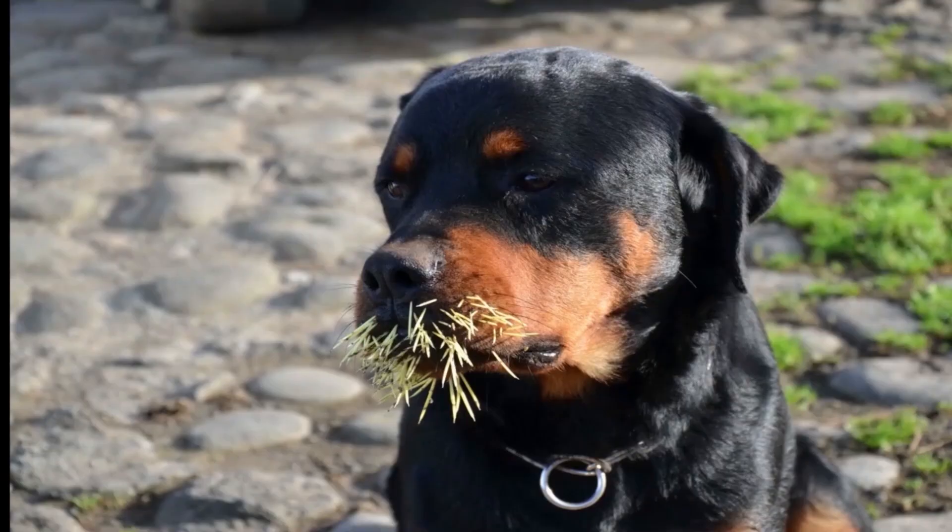Dogs are particularly apt to receive a face full of quills from a porcupine, and we know the details of this because veterinarians keep records of the number of dogs they treat for porcupine quills every year. The quills have barbs, and unless they are skillfully removed, they will work their way through the flesh of the would-be predator, possibly damaging vital organs and maybe even killing the predator.